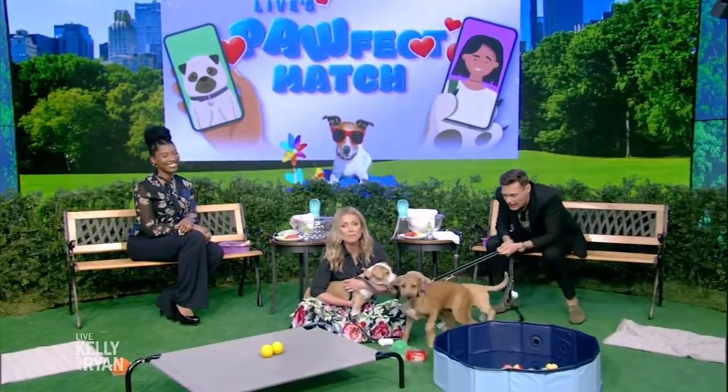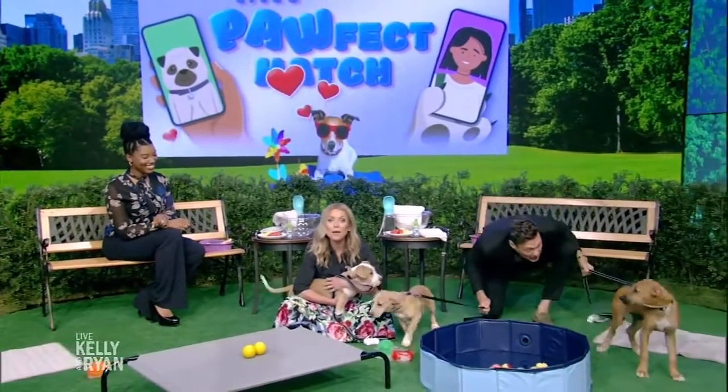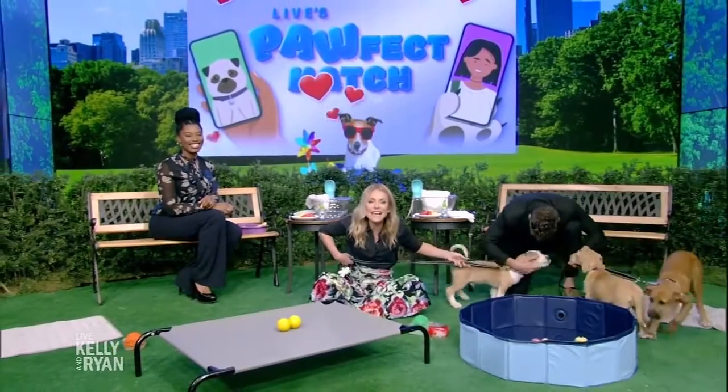Today we're wrapping up Live's Perfect Match Week with tips on how to help your dog beat the heat and have a super pawsome summer. From the series Roman to the Rescue on Disney XD, is Dr. Aziza.